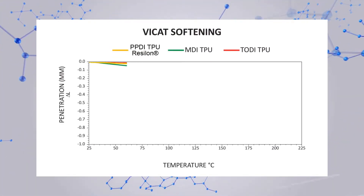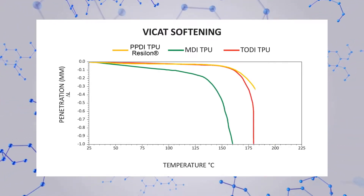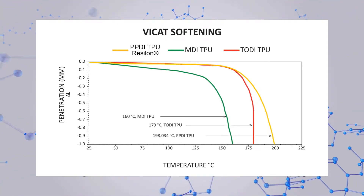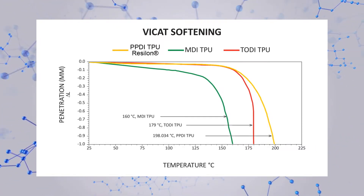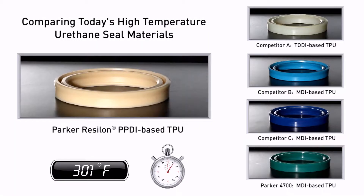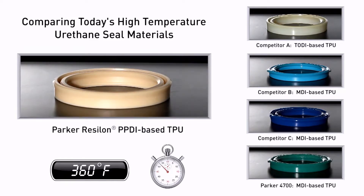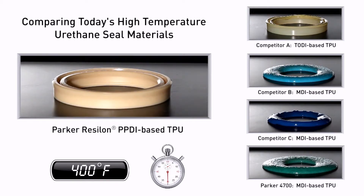Heat resistance for materials that do not have a definitive melting point can be approximated by their Vicat softening point. Parker's Resilon polyurethane has the highest softening point, which suggests superior high-temperature seal performance as compared to other materials. In a lab study, we compared the heat resistance of Parker's Resilon polyurethane to competitors' high-temperature polyurethanes — the results speak for themselves. Parker's Resilon polyurethane is the best-performing high-temperature polyurethane available.